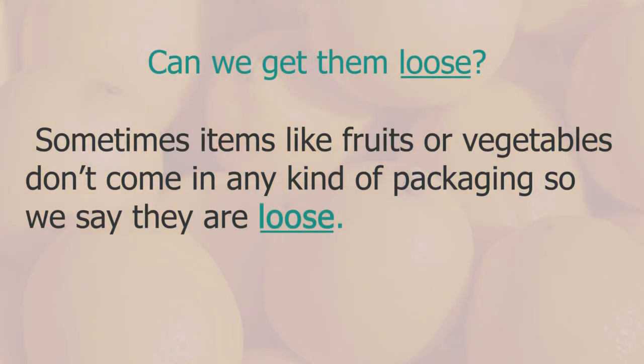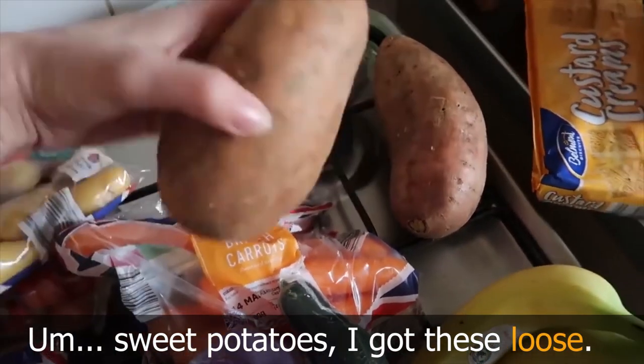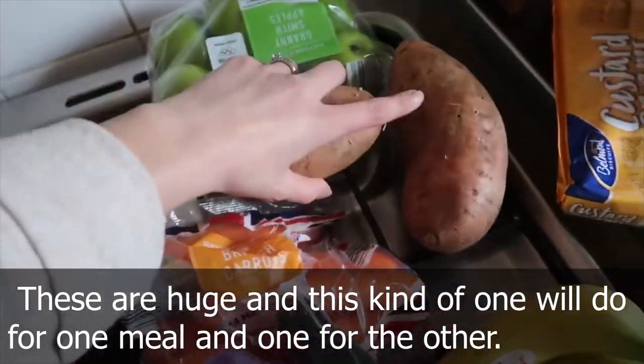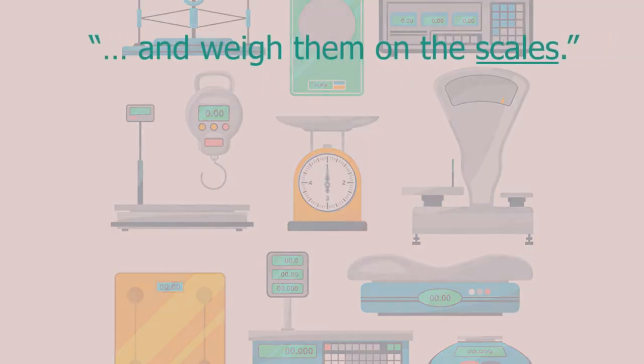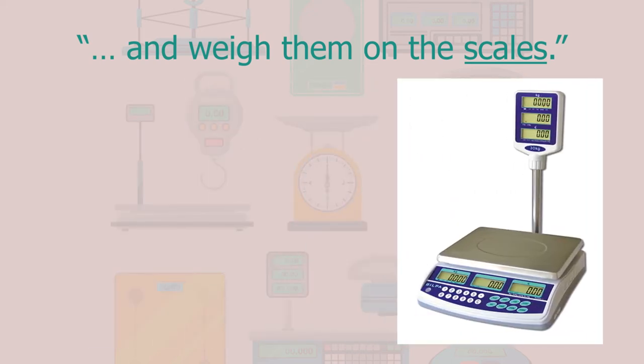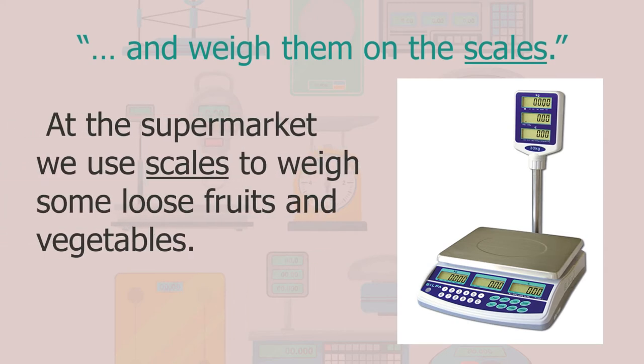Sometimes items like fruits or vegetables don't come in any kind of packaging, so we say they are loose — for example, loose sweet potatoes. In the conversation I mentioned the bananas — that we could weigh them on the scales. These are the scales at the supermarket, which we use to weigh loose fruits and vegetables.